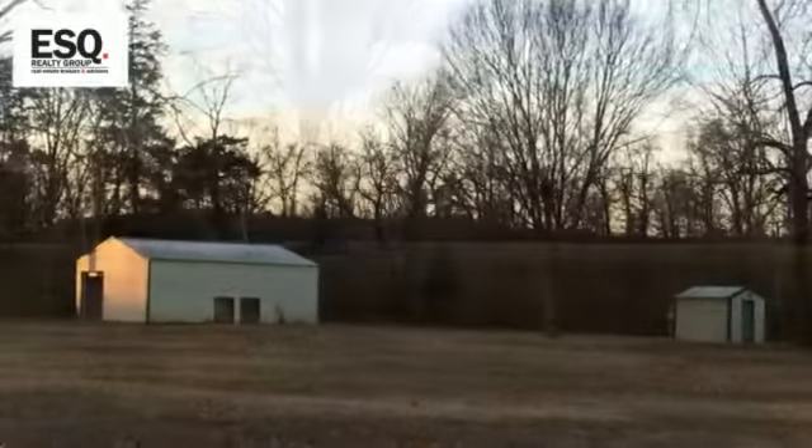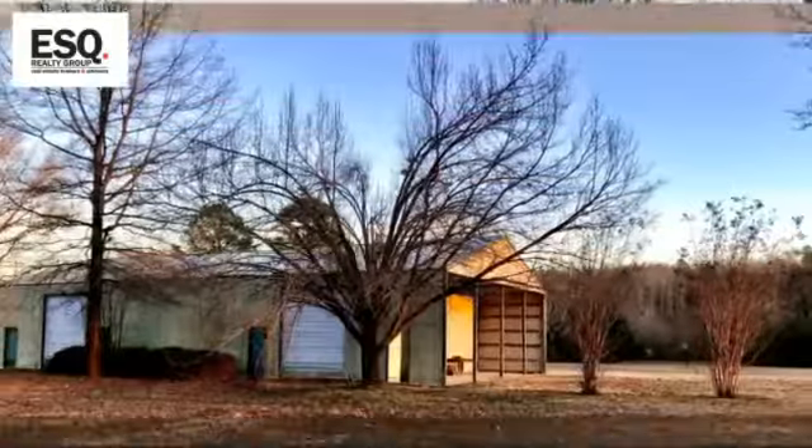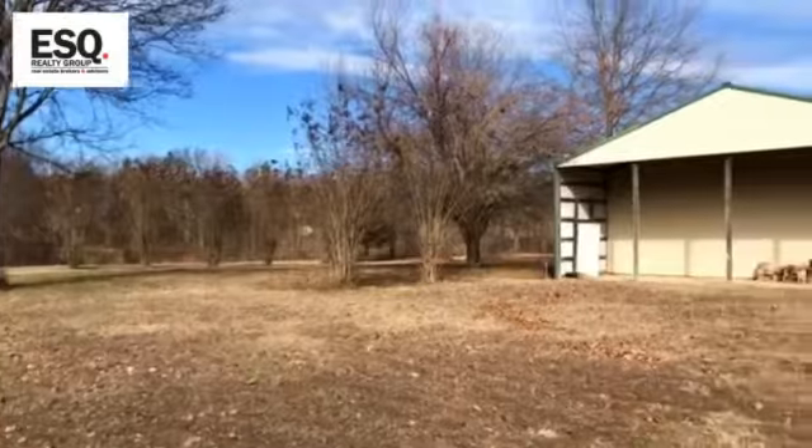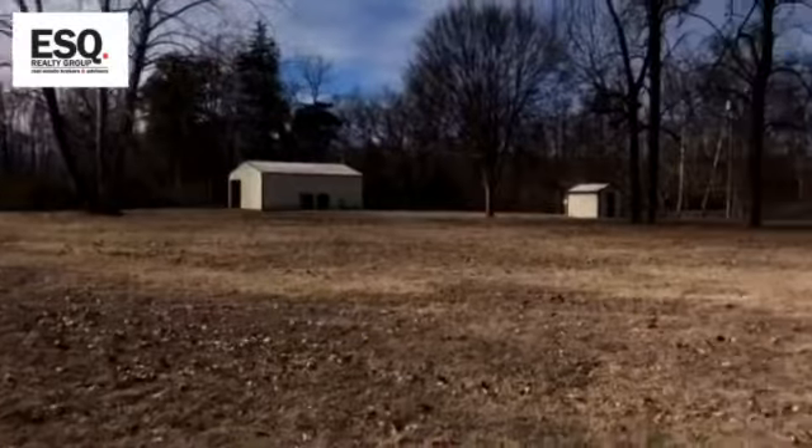It's flat. I mean, you could do all kinds of things out here. You could have a farm, horses, you could have a shop, you could have a mechanic shop. I mean, you could do all kinds of stuff. I'm excited about it. I wanted to shoot this little video to really show you what it looks like, because pictures just don't do it justice.